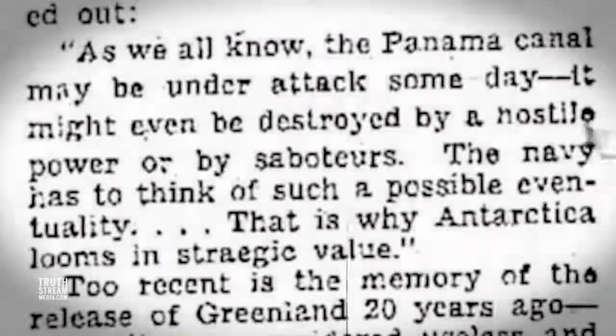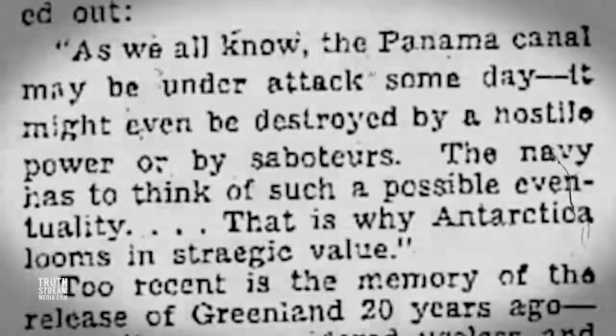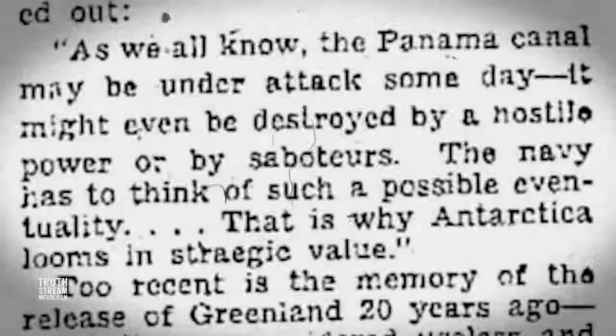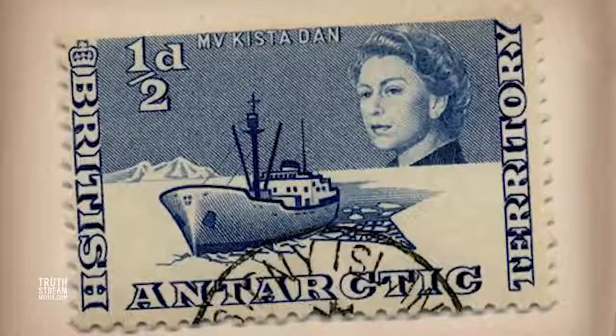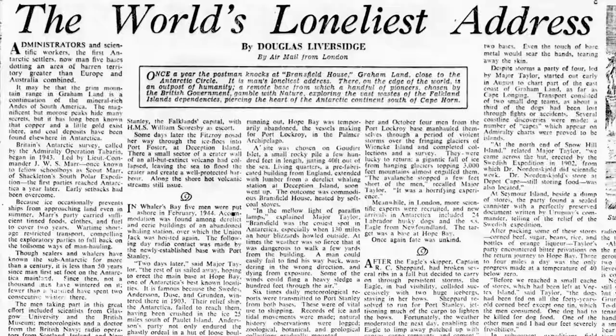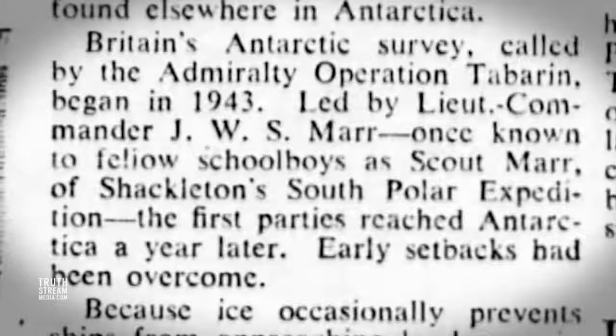Admiral Byrd also made this point at the time of his 1940 expedition, saying: 'As we all know, the Panama Canal may be under attack someday. It may even be destroyed by a hostile power. The Navy has to think of such a possible eventuality. That is why Antarctica looms in strategic value.' The British formalized its efforts to surveil and counter Nazi presence in the Antarctic during World War II under Operation Tabarin, where they sought to establish major Antarctic bases.